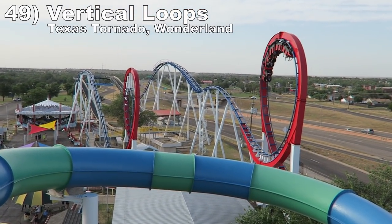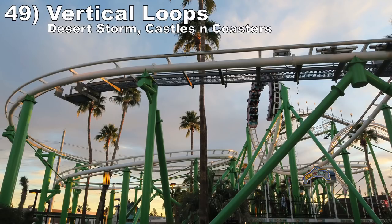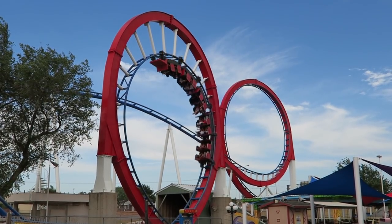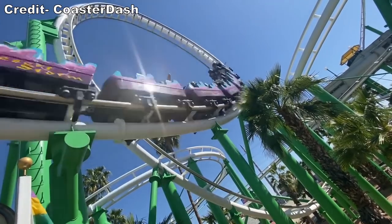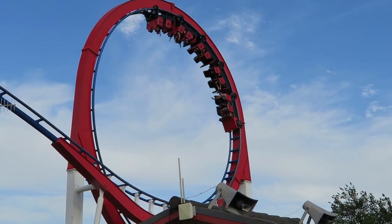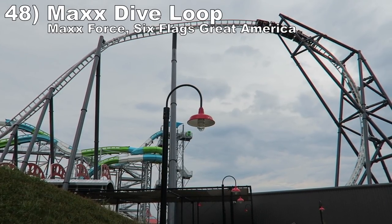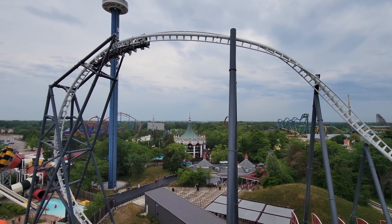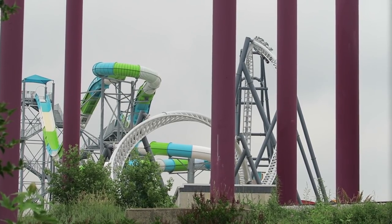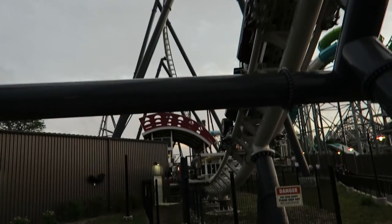Number 49: the vertical loops on Texas Tornado at Wonderland and Desert Storm at Castles and Coasters. Both these Hopkins loopers have super forceful vertical loops. These loops try to force your upper body into your lap, and without the over-the-shoulder restraint, it feels possible. Number 48: the max dive loop on Max Force at Six Flags Great America. This S&S launch coaster ends with this double inversion — you get a weak pop of upside-down airtime entering the element, then transition into hangtime as you start leveling off, then into a dive loop into the brake run.